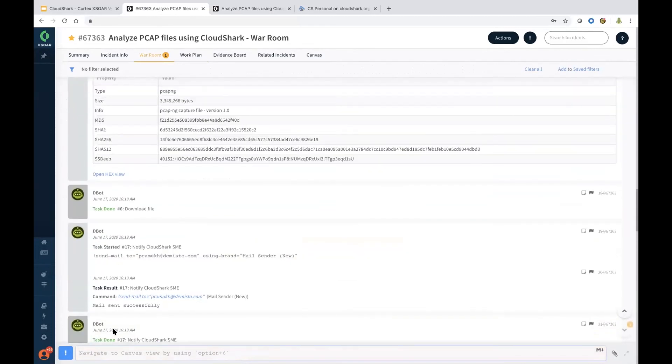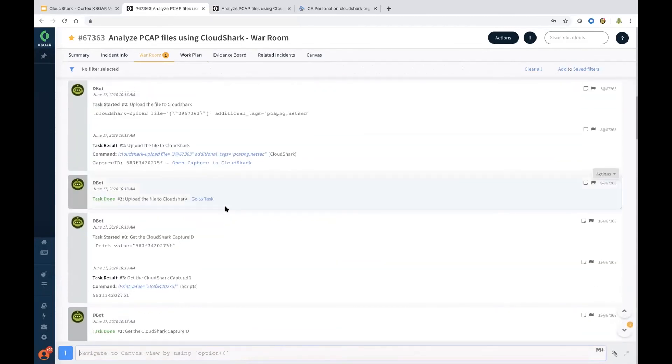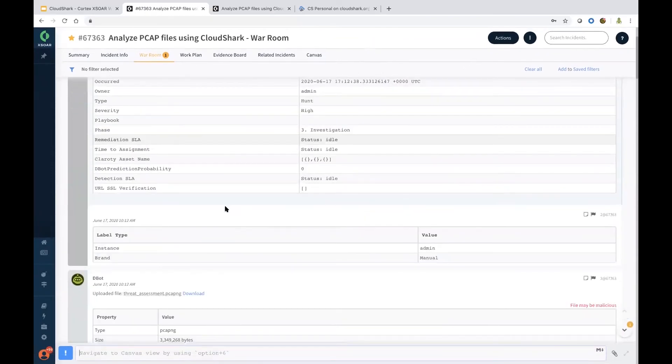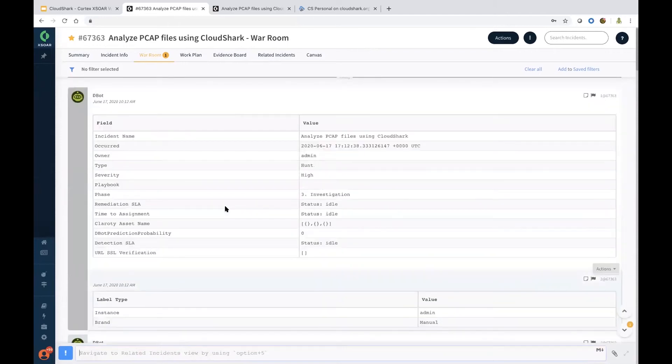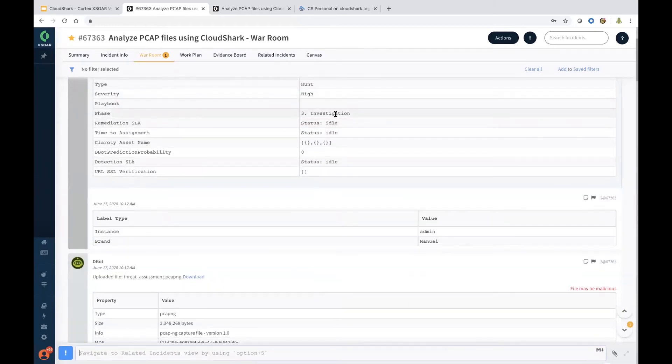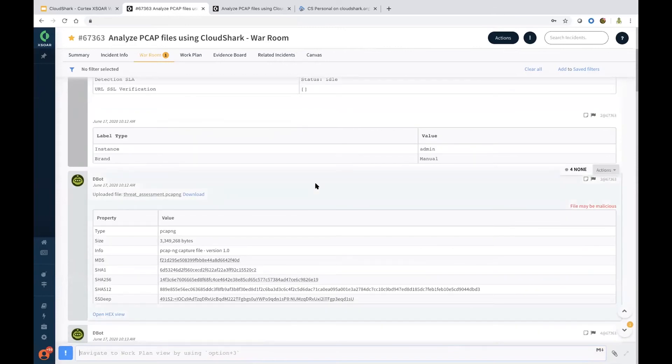The War Room is basically a repository and a chat ops capability. It doubles as the ability to run commands and have them listed for future reference. As you can see, we have all the information captured here — the incident name, when it occurred, who was the owner, what is the severity, and what phase of the investigation it was in — all the rich context is here.